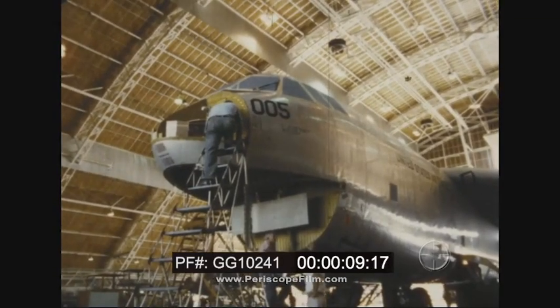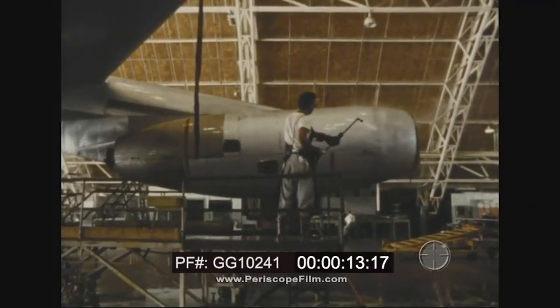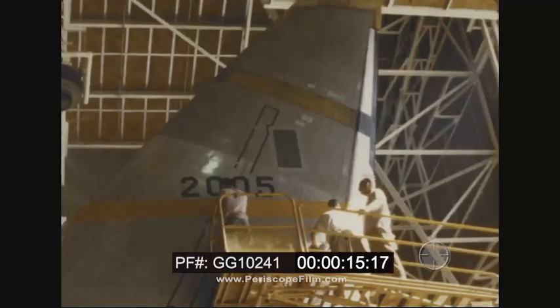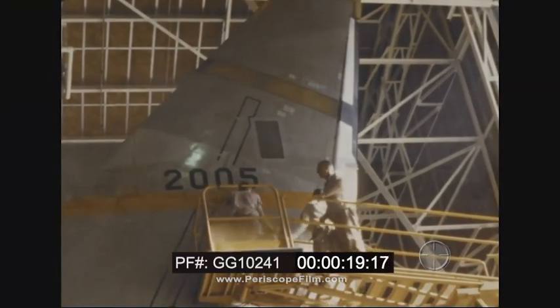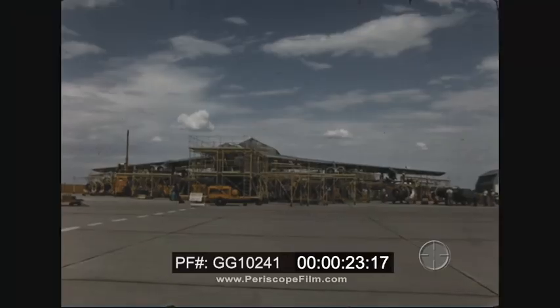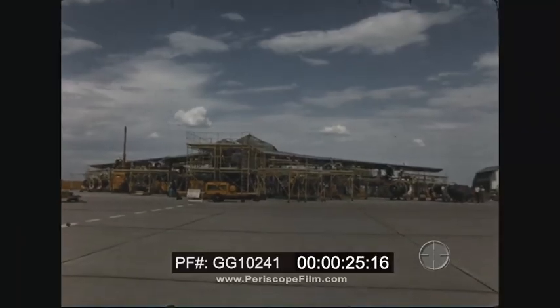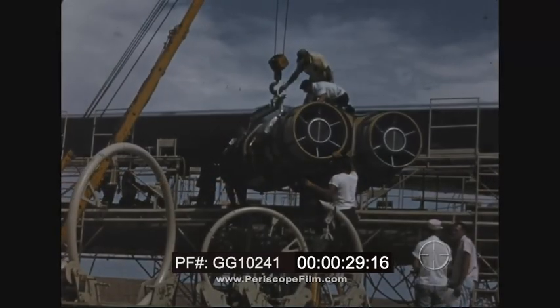Washing a B-52 is no ordinary job. There are 17,436 square feet to cover on the outside alone, equivalent to approximately 64 automobiles. Within just a few hours after the airplane reached the modification position where it would remain for the entire period of rework, the area had become a beehive of activity.